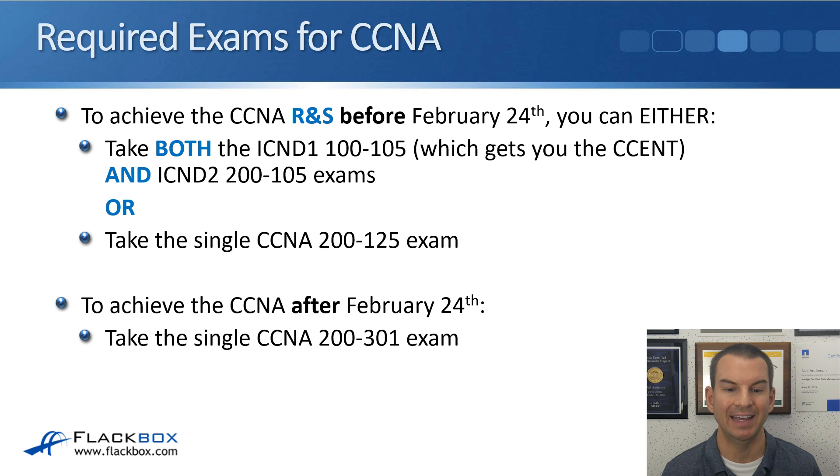To achieve the CCNA Routing and Switching before February the 24th, there are a couple of ways. You can either take both the ICND1 100-105 exam, which also gets you the CCENT, and the ICND2 200-105 exam. Some people find it easier to break the exams into two separate exams. The other way is to take the single CCNA 200-125 exam, which I usually recommend. After February the 24th, to get the CCNA you take the single CCNA 200-301 exam, which includes questions from all other tracks like security and wireless as well.